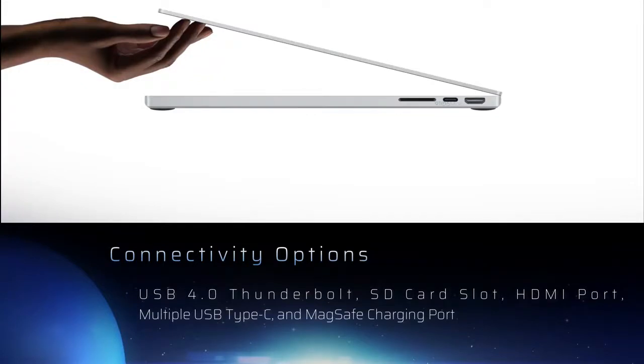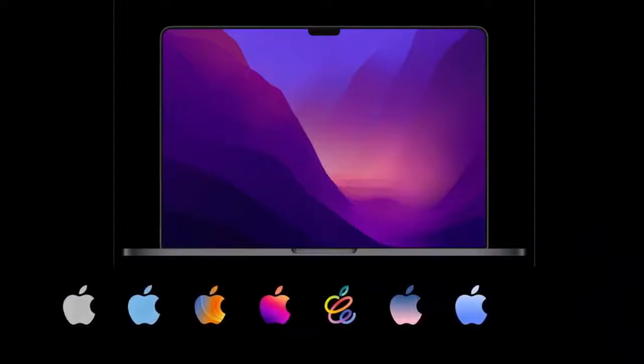An SD card slot is given for the first time, and an HDMI port is also available. There is also a slot for the MagSafe charger. These are some of the expected features of the upcoming MacBook Pro launch.